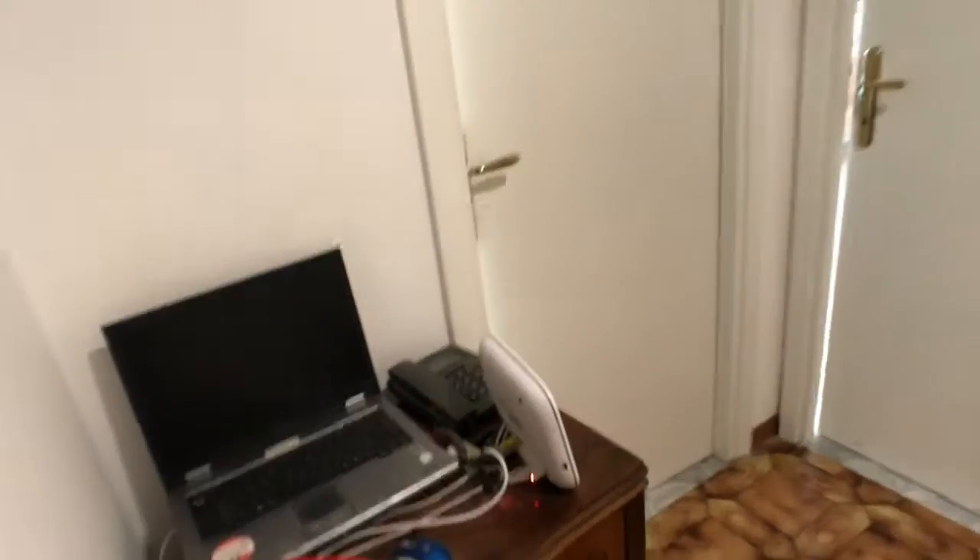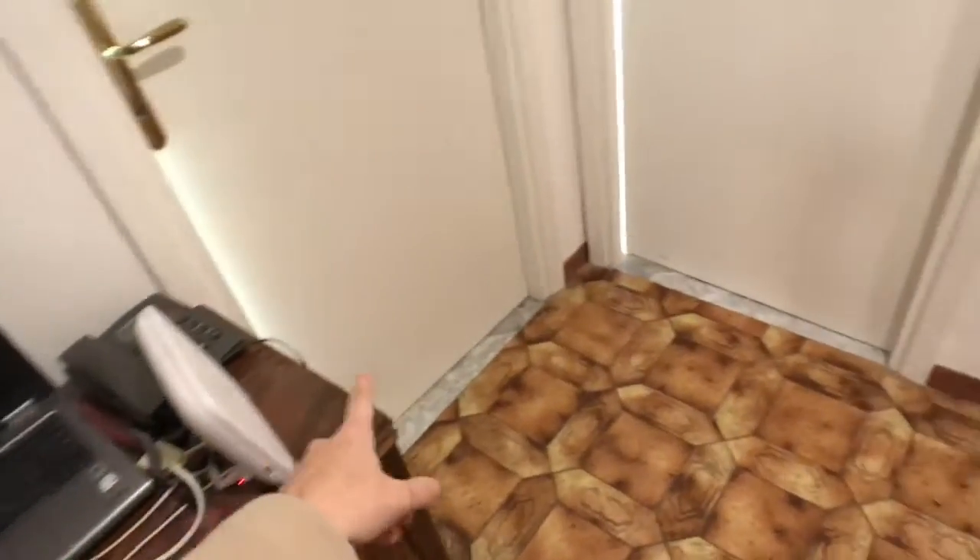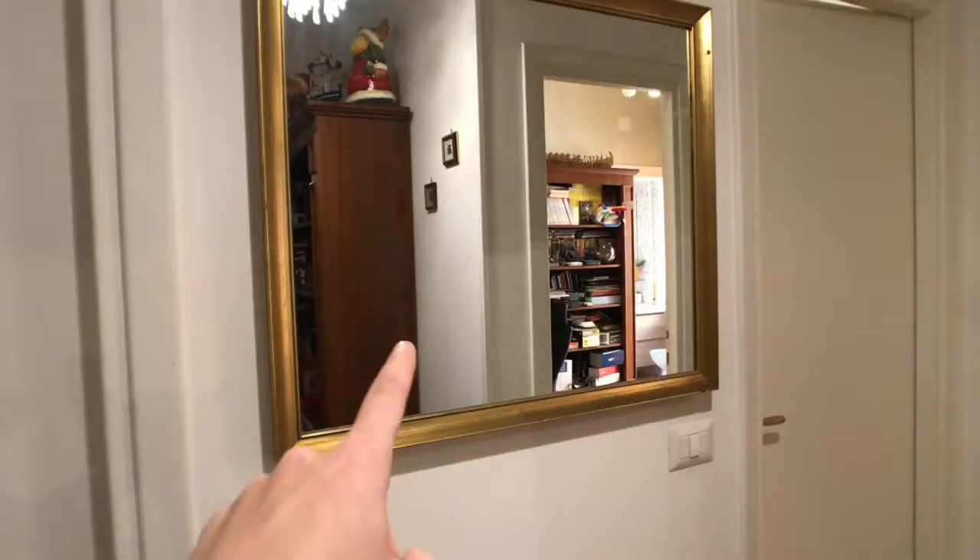Moving along the corridor, you've got this built-in wardrobe here. There's a shoe rack so you can place all your shoes, and several shelves which you can use for your wardrobe, your laundry, or whatever. You've also got the Wi-Fi right here and this very big mirror.